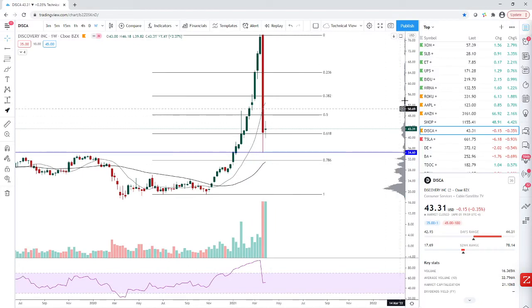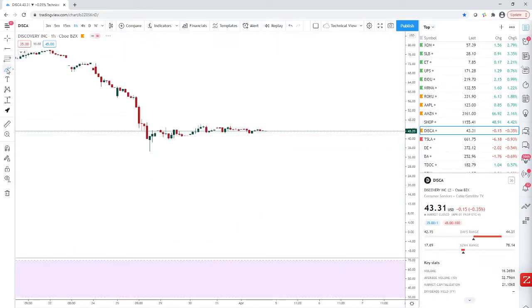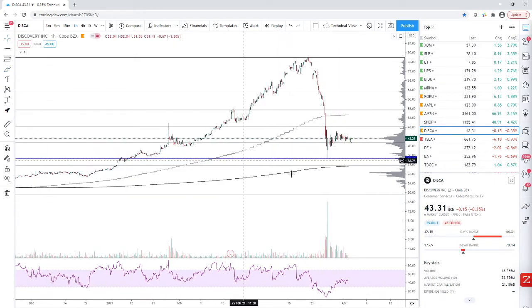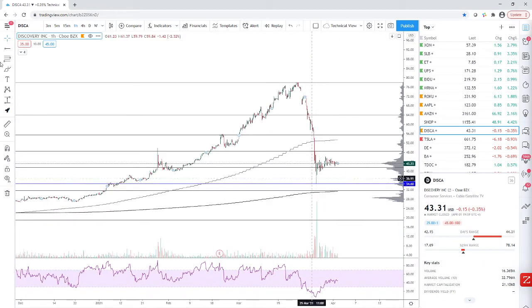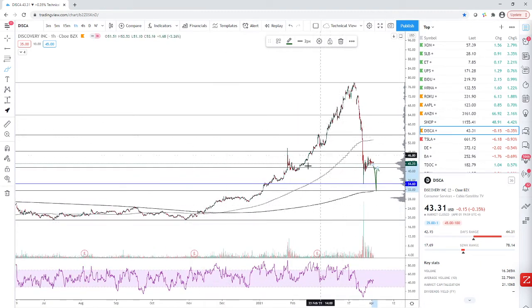Usually parabolic moves like this retrace around 80% — we retraced about 70%. When things like this happen, there's significant volume up here and a lot of holders looking to get out, so this isn't going to recover straight back to those prices. You can start a position if you like, but this looks like a bit of a bear flag. Don't be surprised if we get a move to break this low — something like breaking the low, hitting the 200-day moving average, and bouncing.